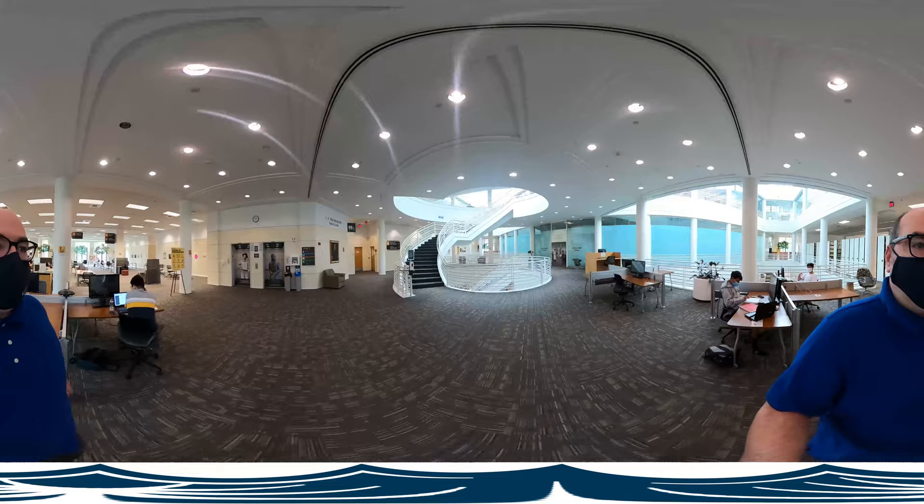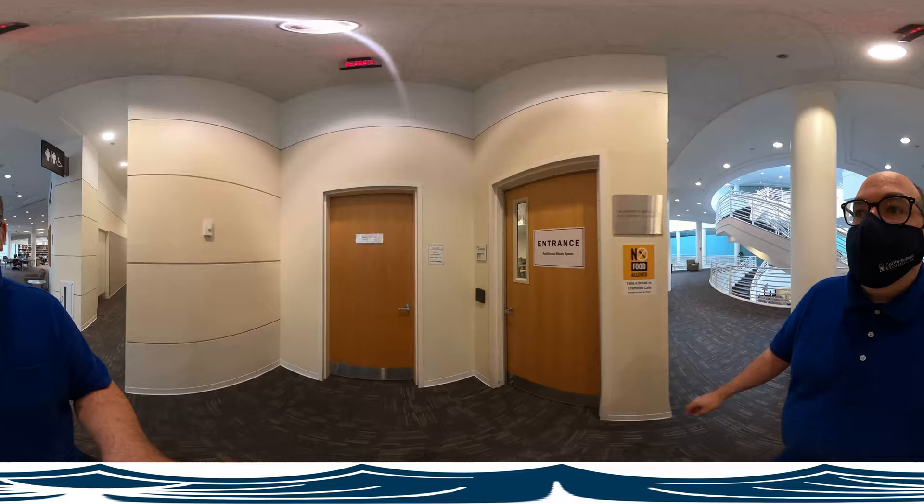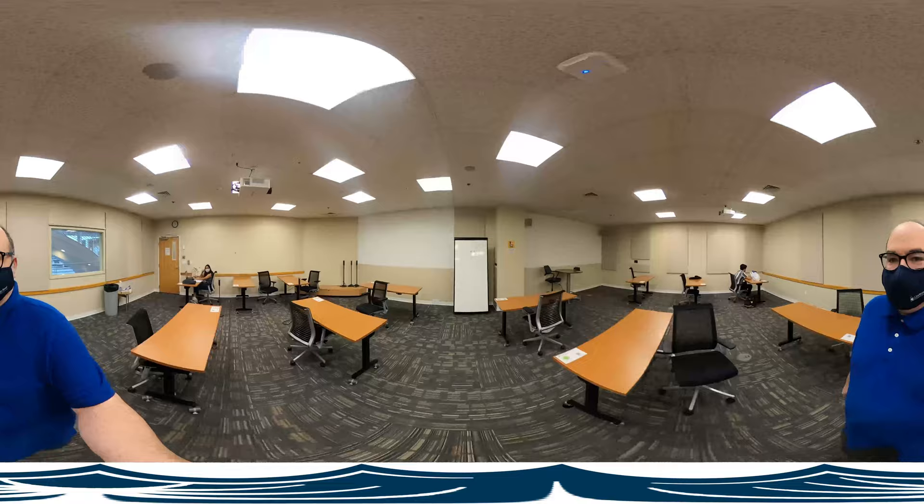Before we do that — what about the classrooms? What's going on in there? More individual study spaces, and as you can see, the sign clearly says no food or drink. Everyone's adapting to the new rules the best they can.